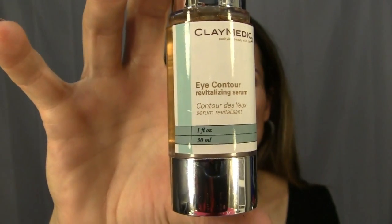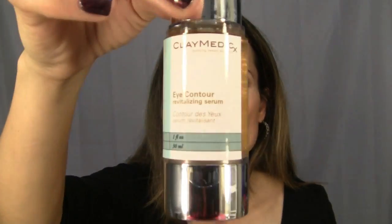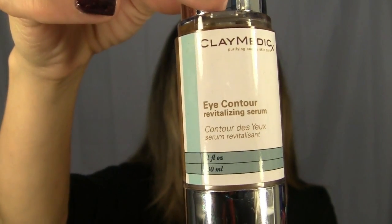I threw the box away for this, but I got it for two dollars at TJ Maxx. It's an eye contour revitalizing system from Clay Medic — it's supposed to help with puffiness and wrinkles. I've only just started using it so I can't tell you too much about it, but it was only two bucks, so even if it's not the greatest eye serum in the world, it was worth a try.